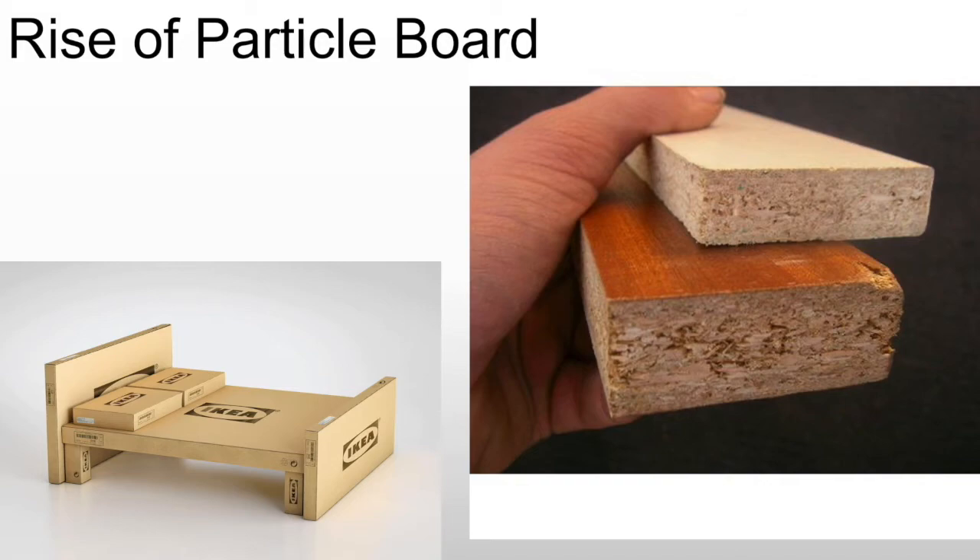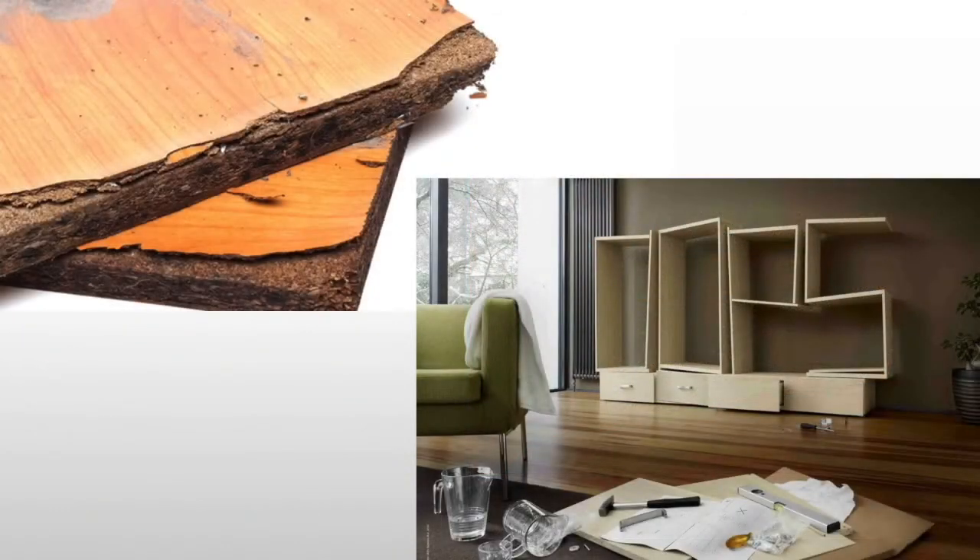Then we have the rise of particle board. In manufacturing, they basically use particle board and throw a veneer over it initially. Nowadays they put paper over it and create so-called synthetic wood. It makes sense from a manufacturing and environmental perspective — we can use far more of the tree if we're not using solid boards. This is, of course, the entire basis of IKEA. It allows the middle and working class to have furniture that at least looks good and can easily fit a style, even if it won't last terribly long.